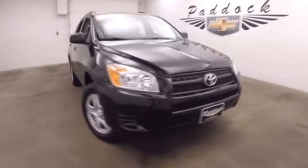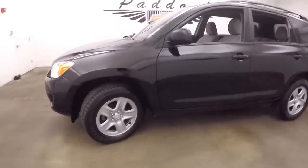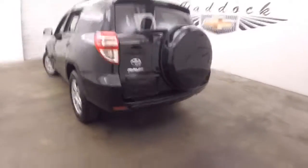This is a 2012 Toyota RAV4, nice black paint, great tires, probably about 85-90% tread left on them, steel wheels, it is four wheel drive, spare wheel on the back.